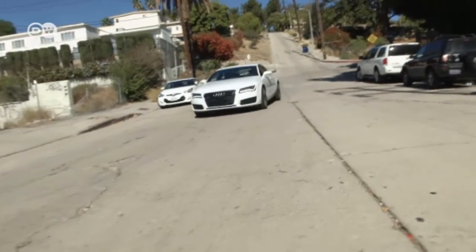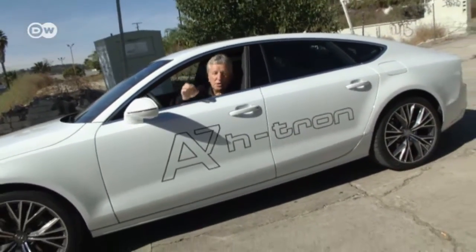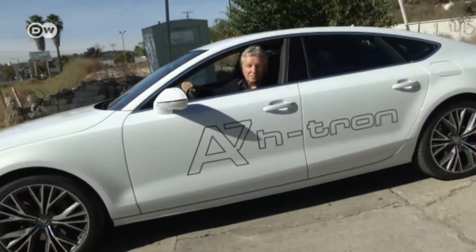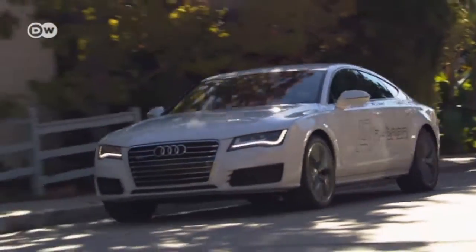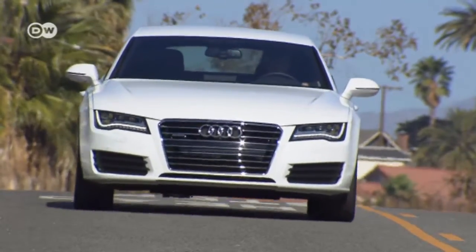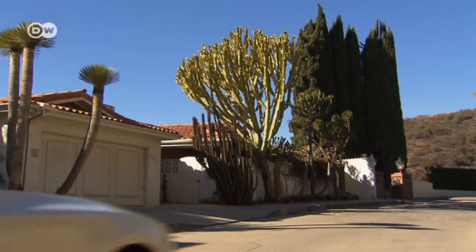The A7 H-Tron can reach a top speed of 180 kilometers per hour. You might think that this hydrogen-powered vehicle is so full of technology that there'd be no space for Audi's quattro four-wheel drive system — but that's not so. The fuel cell supplies power to an electric motor driving the front axle, while a battery stored in the trunk runs a second electric motor providing power to the rear axle, with no mechanical connection between them.